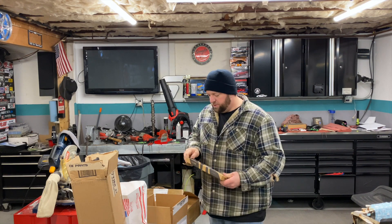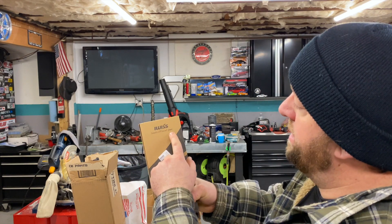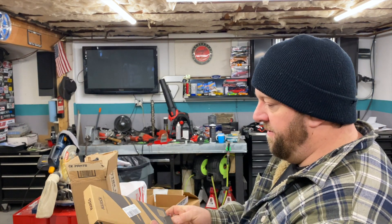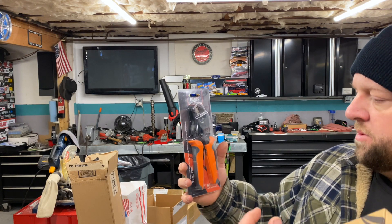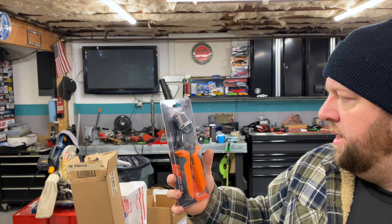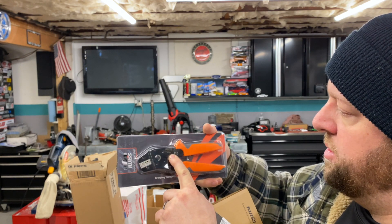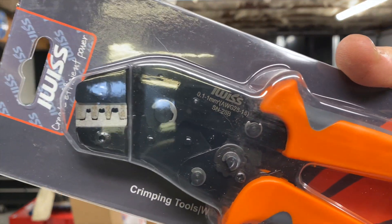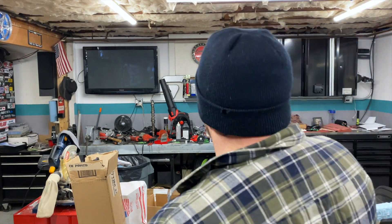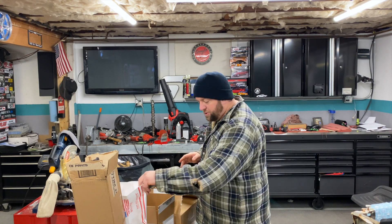I also bought a new set of crimpers for the Holley terminals. I stumbled across these — I think Race Wires put them out. They're specifically for the Holley terminals that go into the ECU because I have to do a bunch of wiring. They go from 18 gauge to 28 gauge; part number is SN-28B. It beats the $300 Holley crimpers — I can't bring myself to spend $300 on a set of crimpers when I don't do this for a living.